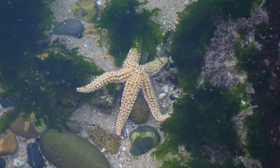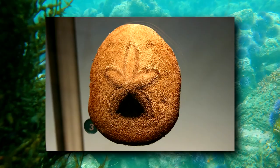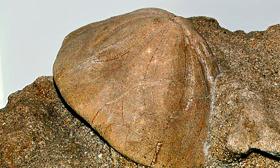Sea biscuits are echinoderms like sea stars and sea cucumbers. They're sea urchins and they're part of the sand dollar order, but they stand apart from their relatives with their chunky, biscuity appearance. There are over 400 named sea biscuit species, though not all of these are living today.